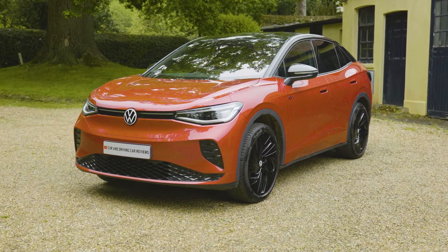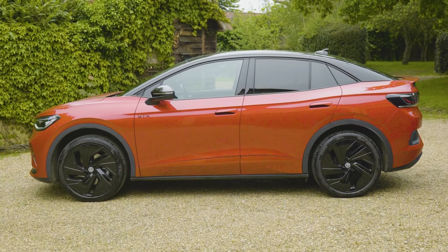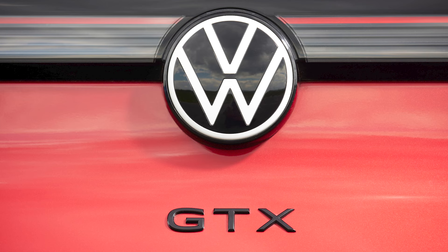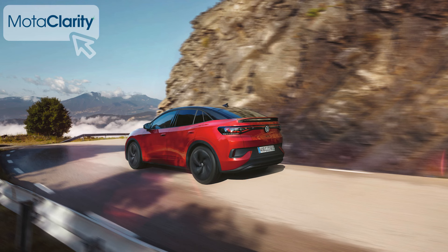With the ID.5 mid-sized coupe SUV, Volkswagen offers a more aspirational kind of mid-sized EV crossover. It certainly has a dash more pavement presence than the ID.4 SUV it's entirely based upon, and in top GTX hot hatch form it better showcases the brand's more potent all-wheel drive dual-motor powertrain. It's been considerably improved in this updated form — enough to now make it worth a second look? You might just think so.